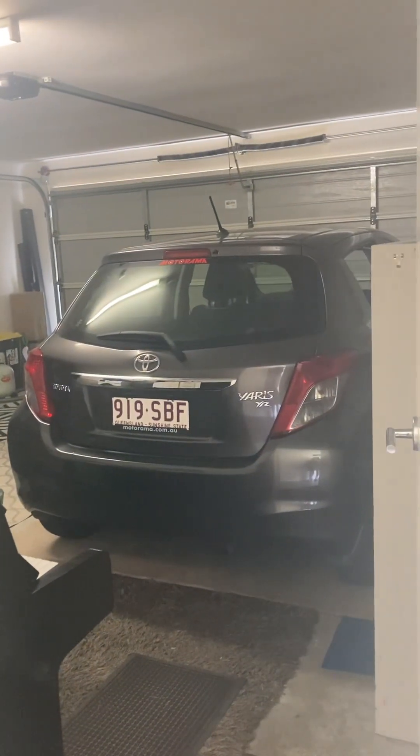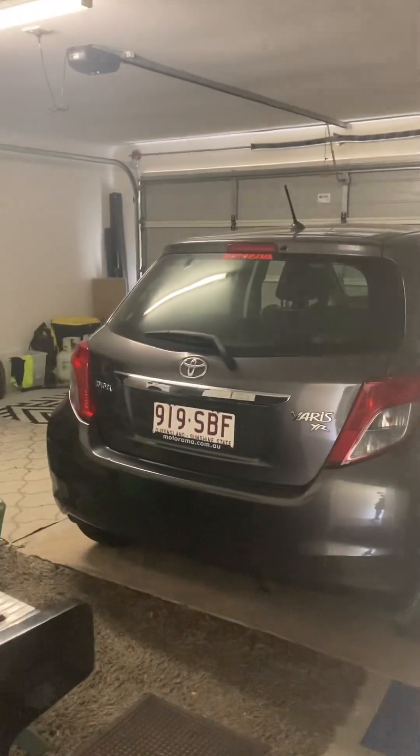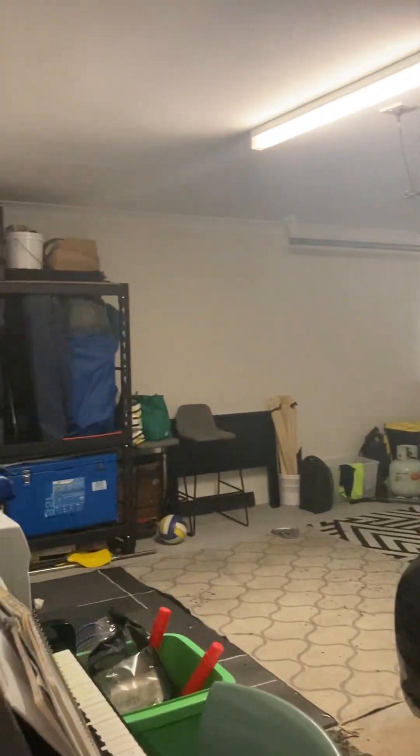So we're in the entry and straight away we have that internal access to the garage. There's plenty of room for two decent sized cars and to have storage.